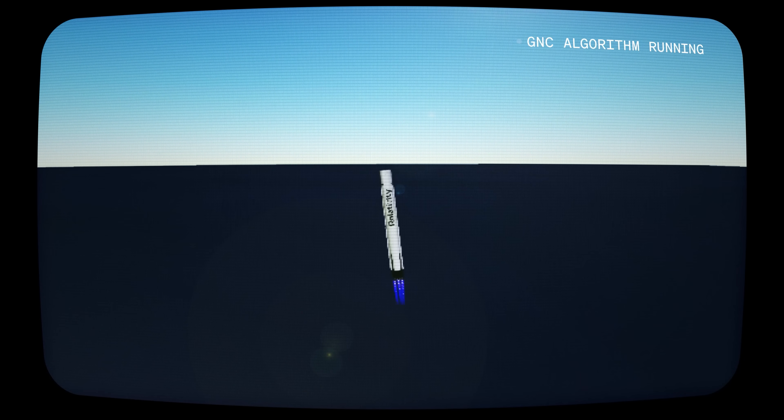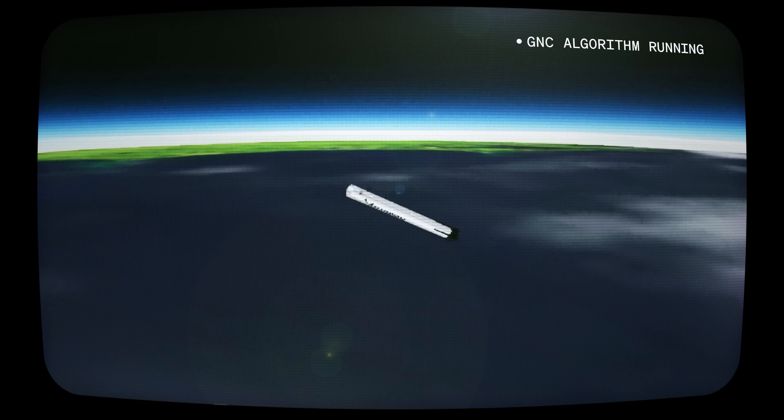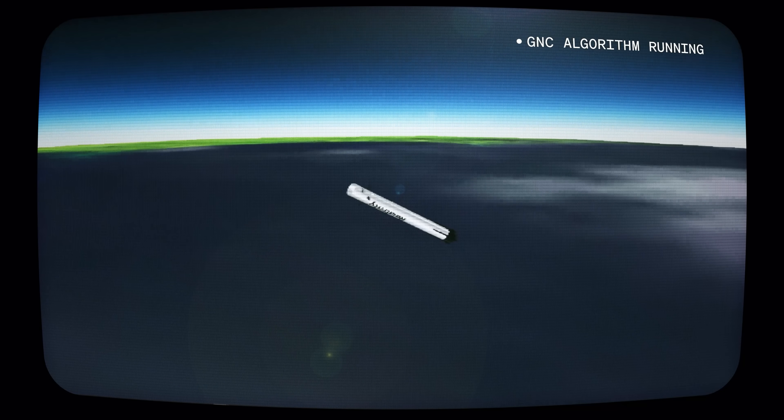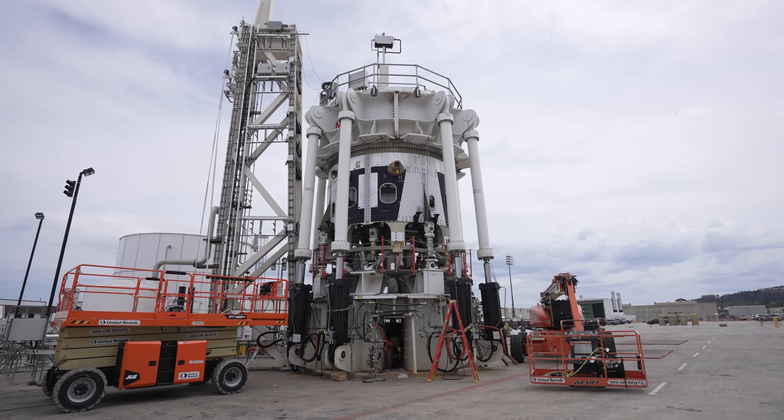Reusability drives design and manufacturing decisions in a few ways. On the design side, rockets that are reusable need systems like landing legs and grid fins in order to land, which are not considered at all in expendable rockets. On the manufacturing side, we're always looking for ways to make rockets cheaper to produce and quicker to get to launch. For a really high performance booster like Terran R, we try to push the margins as tight as we can, but this means we also need to verify that our designs are going to meet the expectations we set for them.